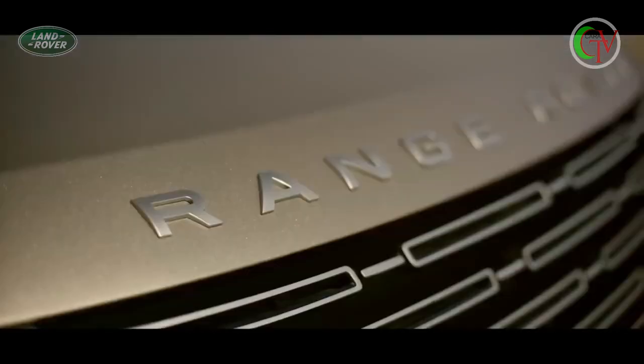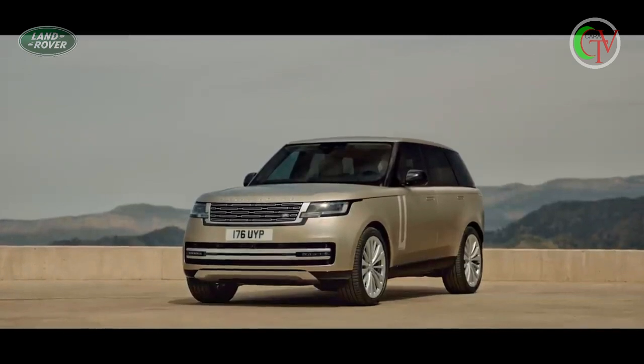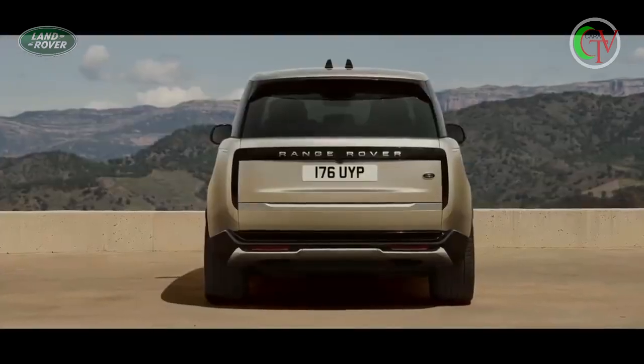Flush joints, removal of finishers, and clean, expansive surfaces take Land Rover's modernist design philosophy to new levels of emotional engagement. The rear is defined by vertical taillights which stay hidden until lit.